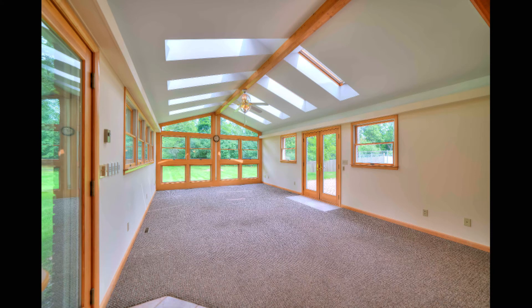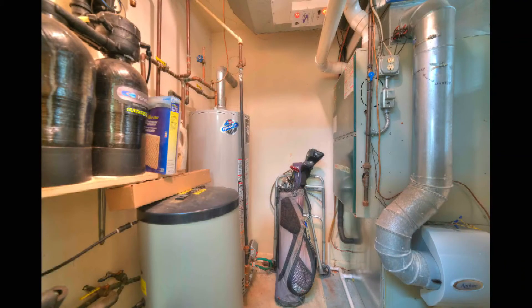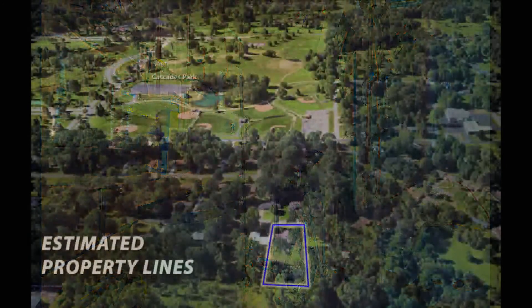This home has a UV air purification system with a self-cleaning filtration unit, a Connecticut water softener system, and newer mechanics. This incredible find is located close to Cascades Park, Cascades Golf Course, and the Falling Waters Trail.